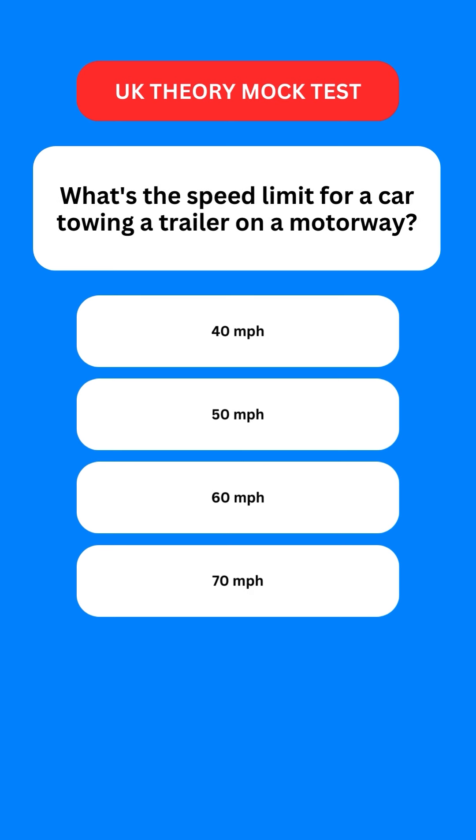Next question: what's the speed limit for a car towing a trailer on a motorway? Options are: 40 miles per hour; 50; 60; or 70. The correct option is the third one — it is 60 miles per hour.